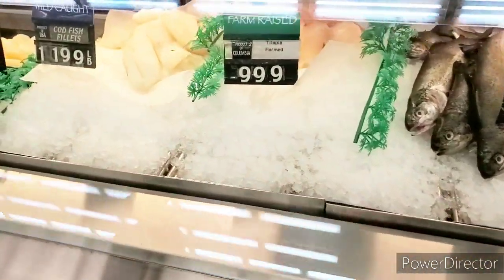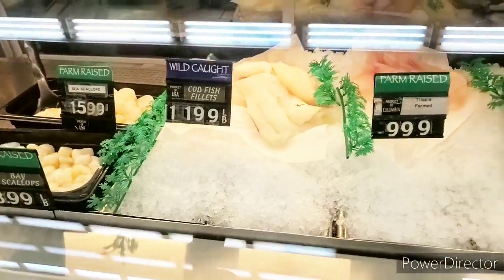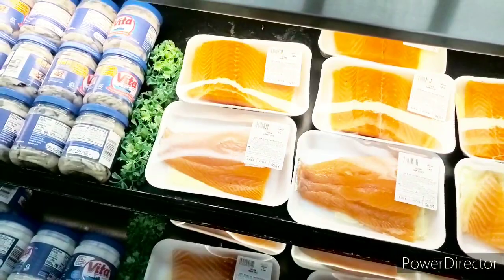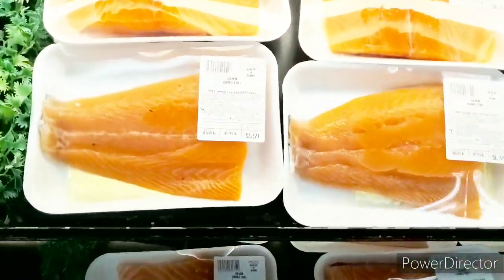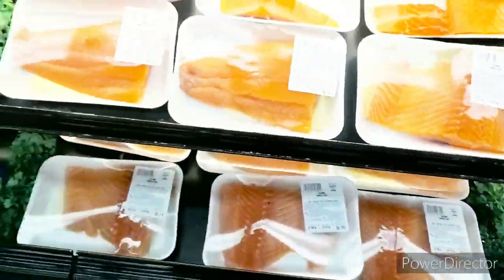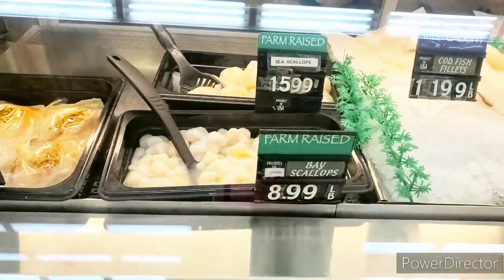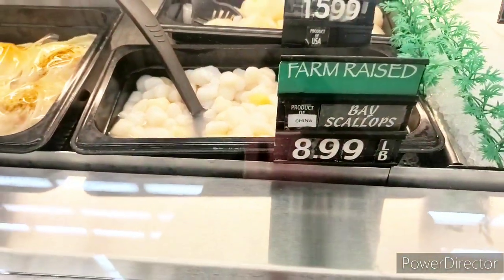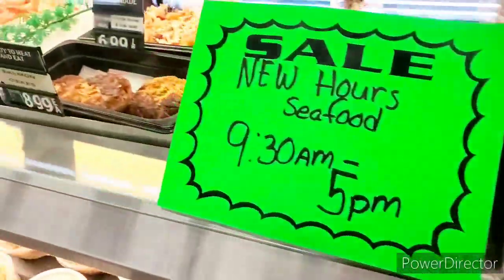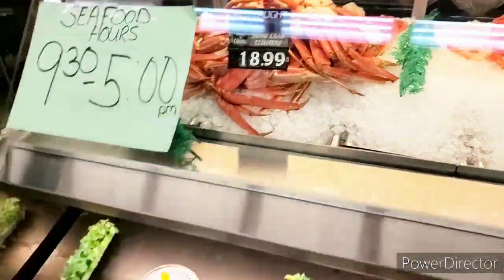Rainbow trout — no. Tilapia — no. Cod — no. So I guess we ain't getting no seafood today. I was excited about some whiting but they don't have any. Do you see the prices of the fish? The salmon looks pretty okay, but it doesn't feel cool enough over here, so I wouldn't dare pick it up. They have scallops and bay scallops — these prices are crazy. Even the crabs are $18.99. Too much.